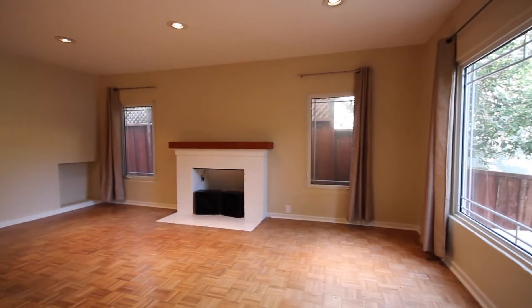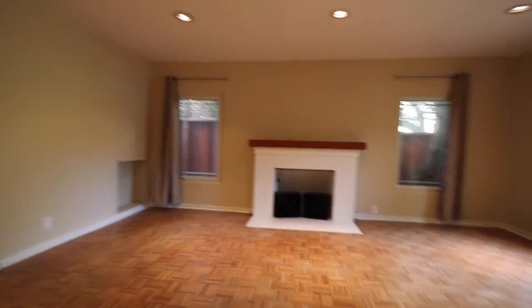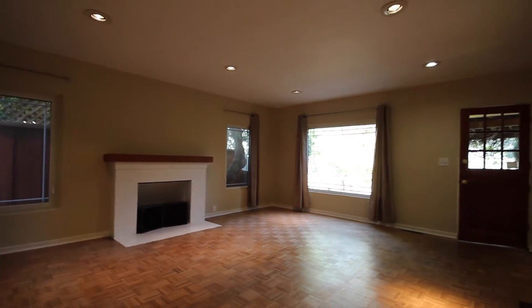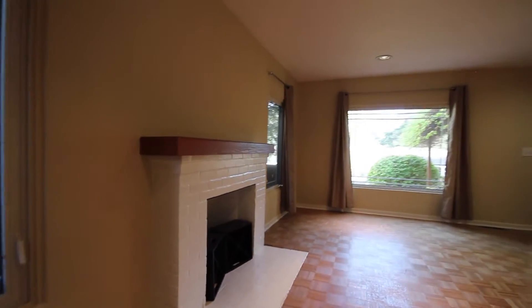We're going to head in here into the main living area. As you can see, we have some updated recessed lighting. We do have some relatively newer windows in the property. We do have the original hardwood floor and we do have a decorative fireplace. Overall, very homey, very cozy feeling to this property.